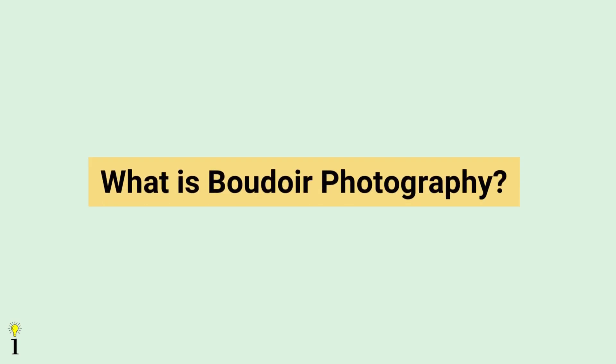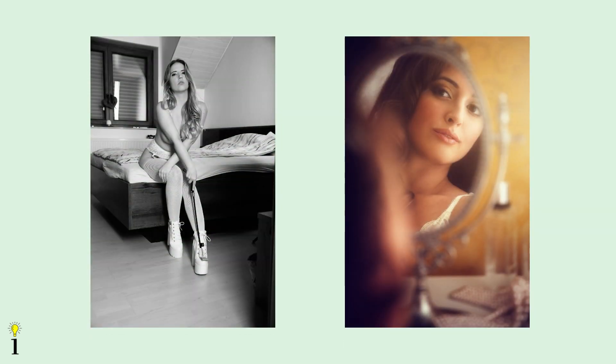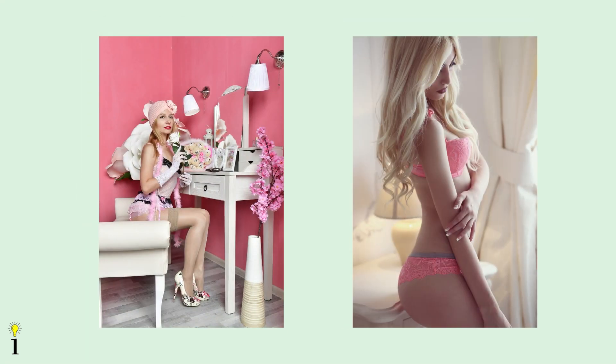Starting off, let's go over the definition of boudoir photography. Boudoir photography is a niche of photography that highlights and embraces the intimate and sensual beauty of one's body. Boudoir is a French word that refers to a woman's private dressing room. Put simply, it is a cherished place that she has to herself with a more playful, provocative look, with nudity that is implied rather than shown.